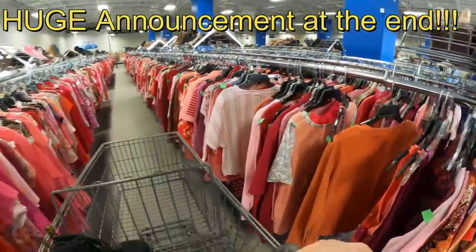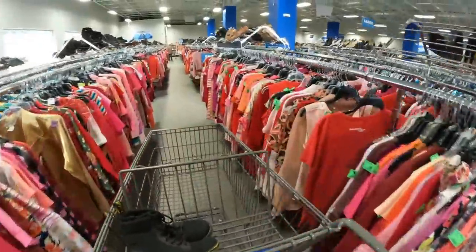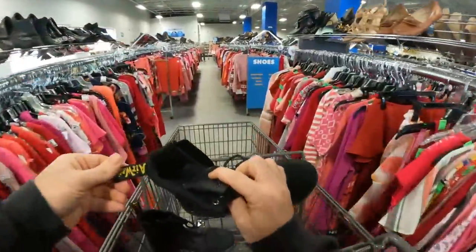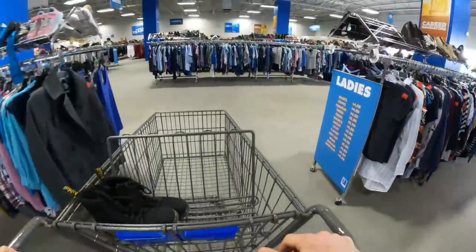Right off the bat I come into this Goodwill and find a little pair of Doc Martens — that's actually the first pair of Doc Martens I've ever found in a store that looked like actual boots. I was super happy about that and I knew this was going to be a really good thrifting trip.